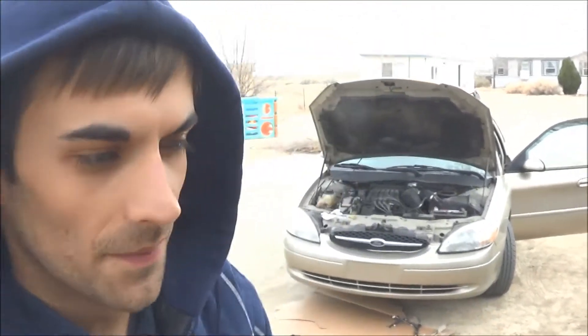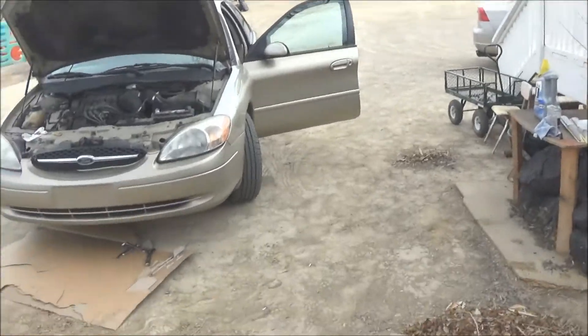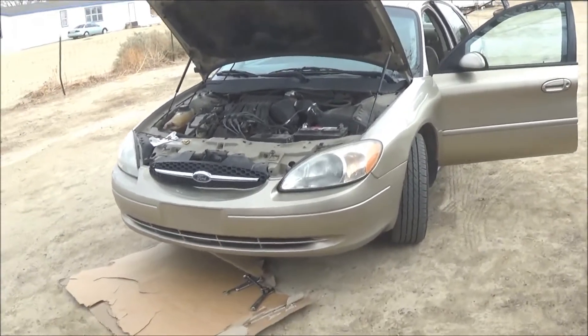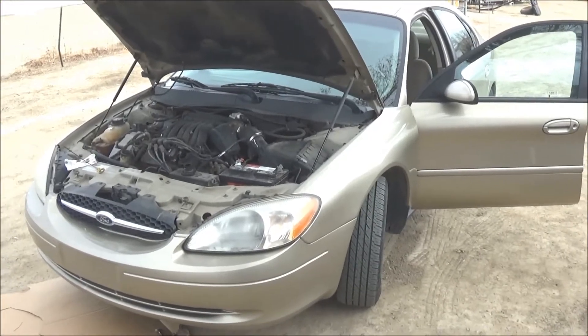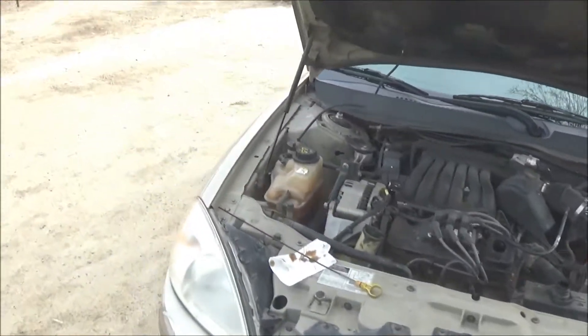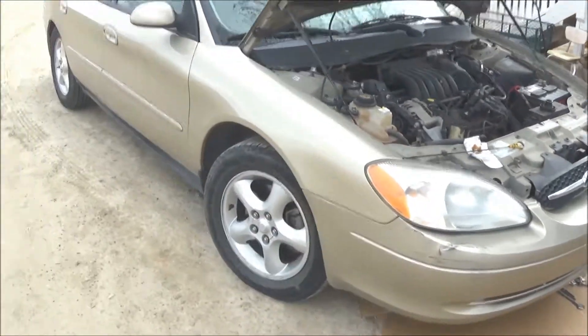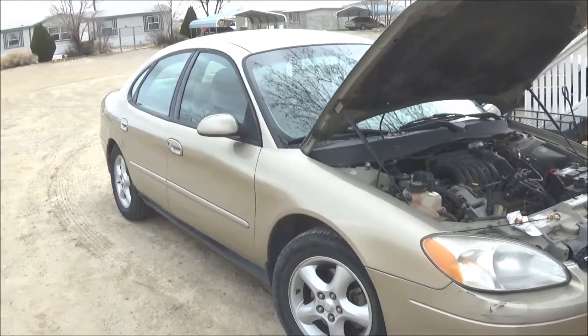Hey, what's up guys. For the last couple of days I haven't made any videos — I've been car shopping for my wife. We've been trying to find a vehicle and we came across this one. It has 180,000 miles and runs good, so we picked it up at a very cheap price. It's a 2014 Taurus. If you guys have ever owned these, comment down below.